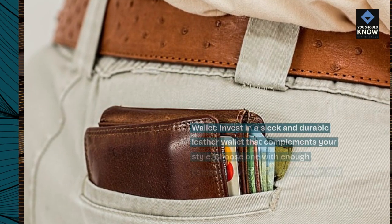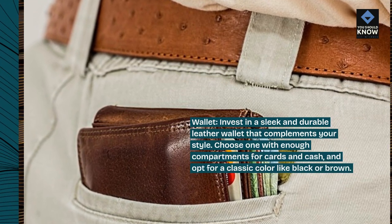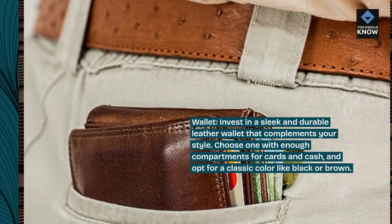Wallet. Invest in a sleek and durable leather wallet that complements your style. Choose one with enough compartments for cards and cash, and opt for a classic color like black or brown.